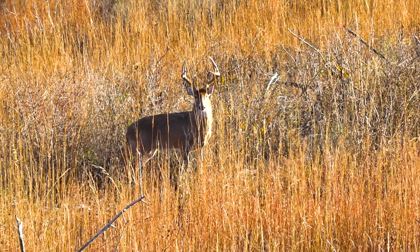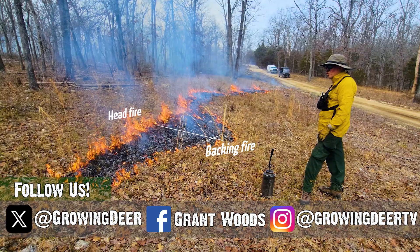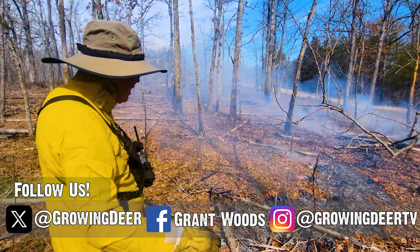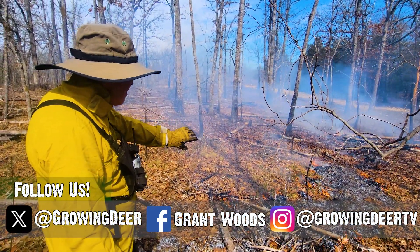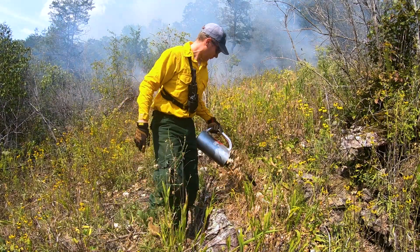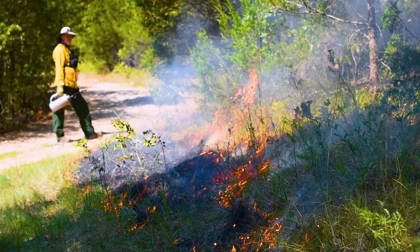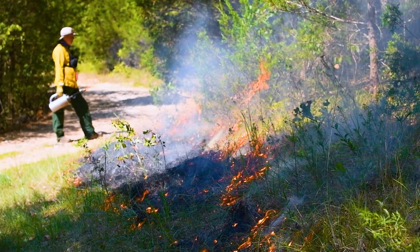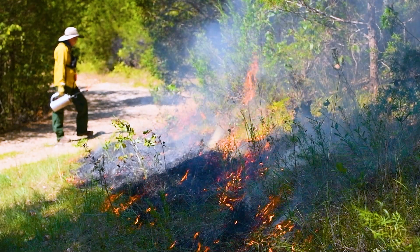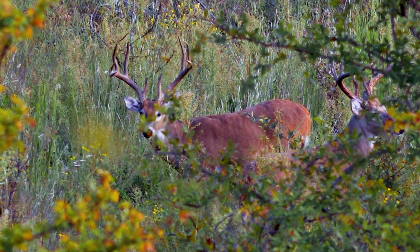We're going to be doing several fires here at The Proving Grounds coming up. Hopefully we can share some examples live on social media of what's going on the day we do those fires. But it's really important to know what you're trying to accomplish — not just jumping on the prescribed fire bandwagon. You may not do much good for your habitat if you just drop a match. You want to have a mission and then design your plan to meet that mission.